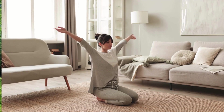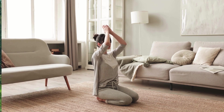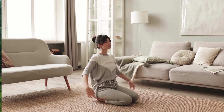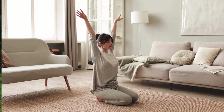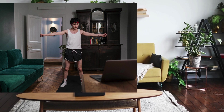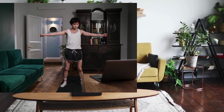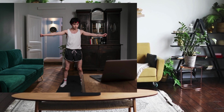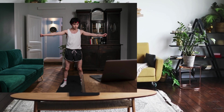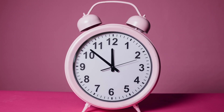Now let's get started with our first exercise. The first exercise we're going to do is called the brisk walking exercise. This exercise is great for getting your heart rate up and improving your overall cardiovascular health. All you need to do is find a quiet spot in your home, put on your favorite music, and start walking briskly. Remember to keep your posture straight, engage your core, and swing your arms to get the most out of this exercise. Start with 5 to 10 minutes a day and gradually increase as you get more comfortable.